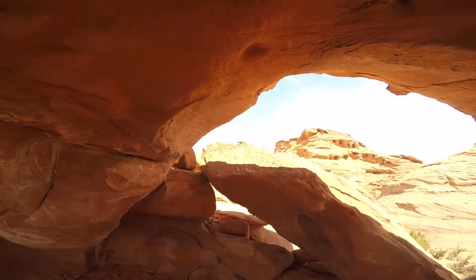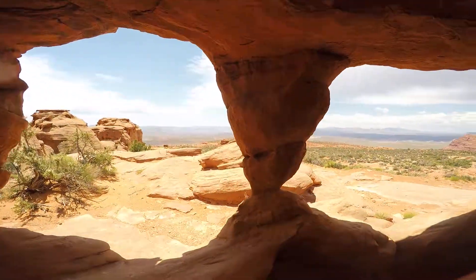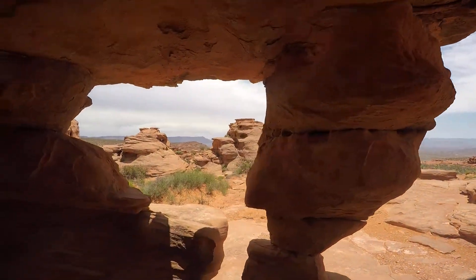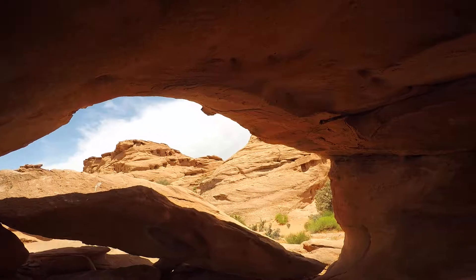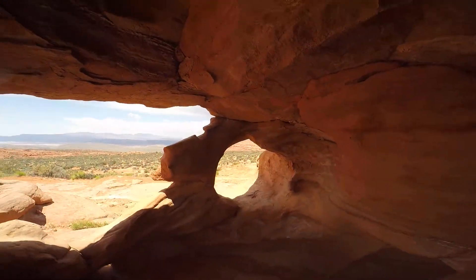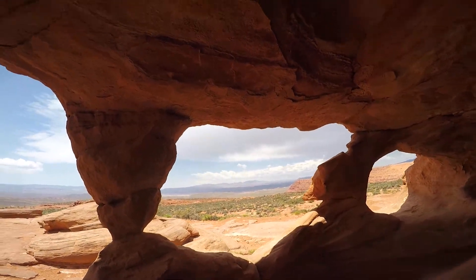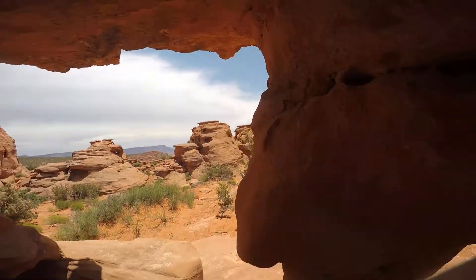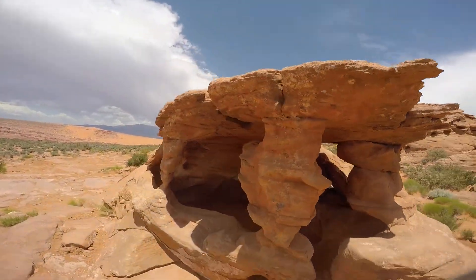And now you're inside. Look at that. It looks almost man-made, but it's all natural. It's sandstone. Wow, that is so cool. Nice view from up here too. Just a little sandstone house.